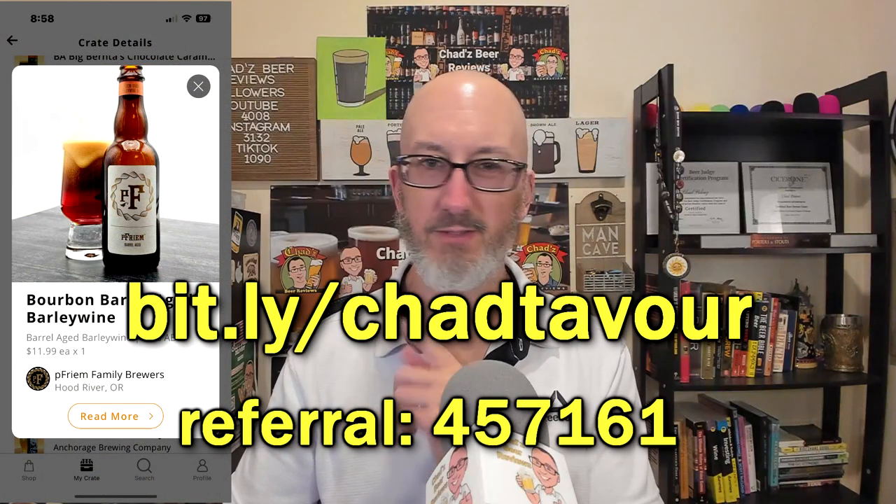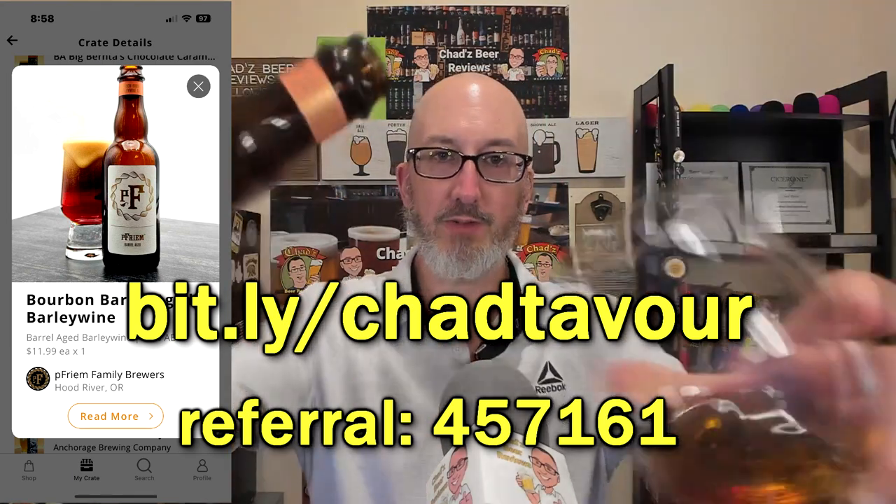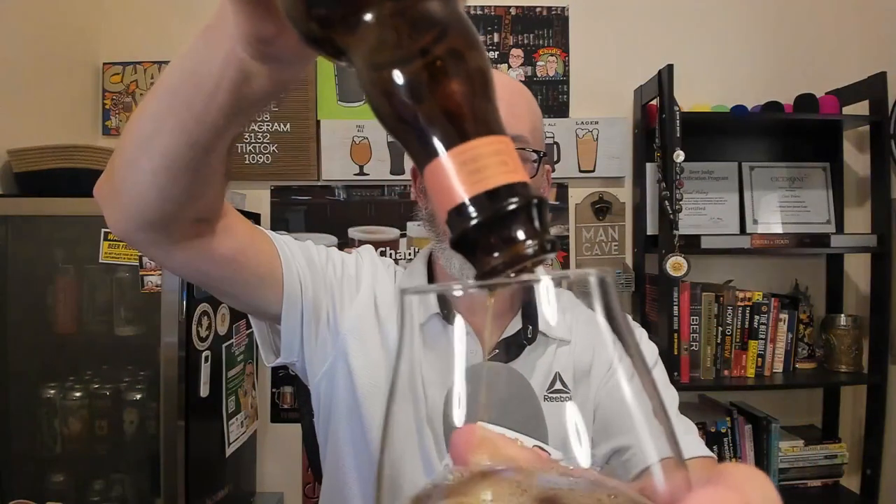Before we get into the rating, link in the description below for Tavor. I got this for about $12 for this bottle, which is not bad considering it came all the way from the West Coast and it's a highly sought-after beer. If you want to use my code, I'd really appreciate it. If you live in a beer desert like I do, almost every can and bottle in here was purchased off Tavor. Check them out.